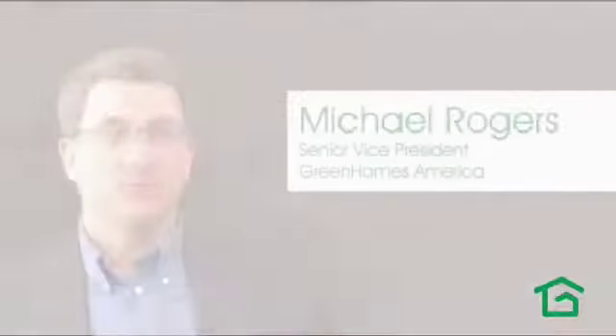So you're thinking about new windows. Replacement windows are great — there's a whole host of benefits.